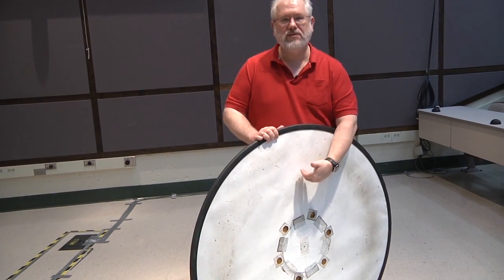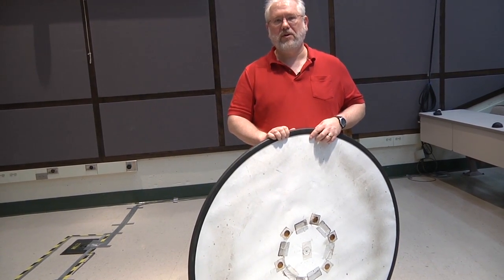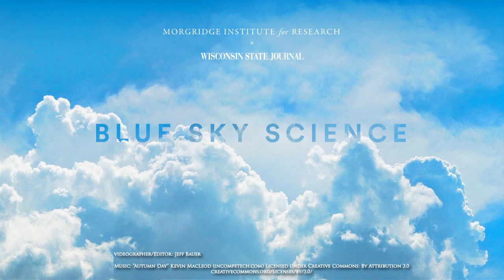That pressurized air is what gives us the lift that makes this hovercraft work.